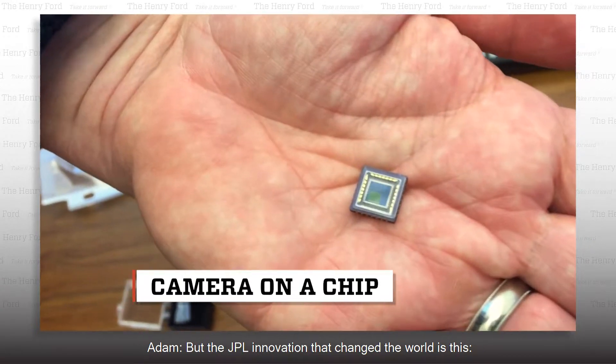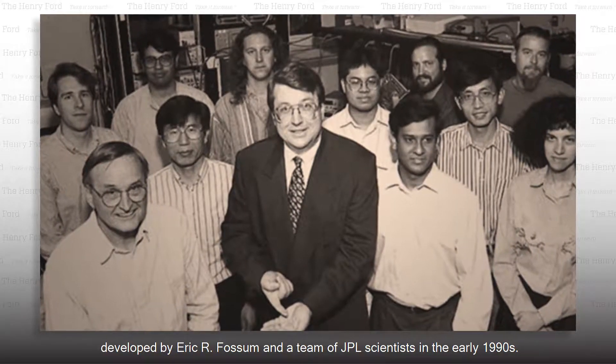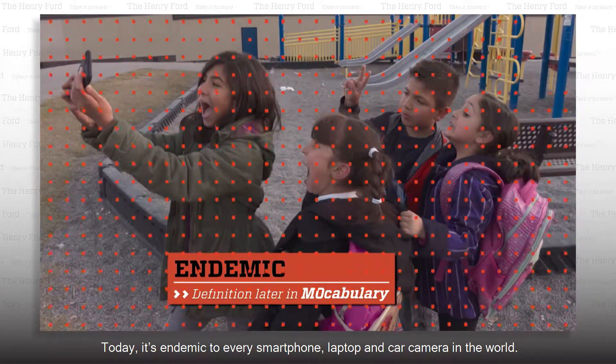But the JPL innovation that changed the world is this: the camera on a chip. Developed by Eric R. Fossum and a team of JPL scientists in the early 1990s, today it's endemic to every smartphone, laptop, and car camera in the world.